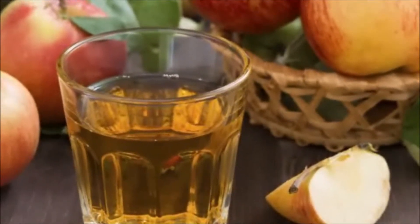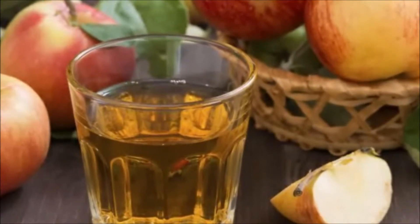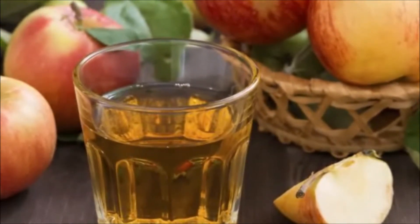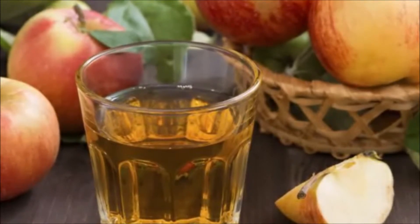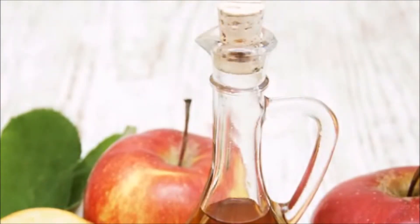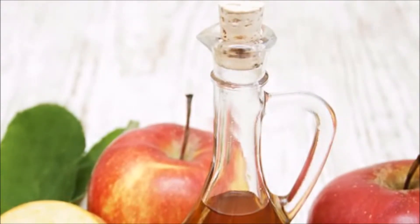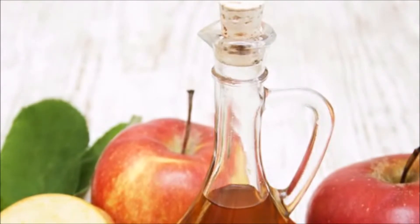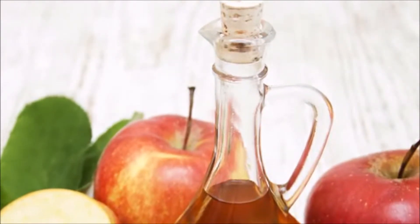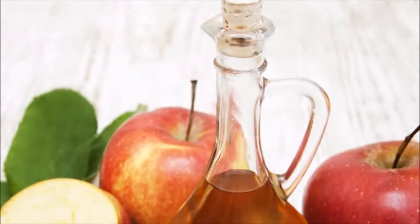Fruits. Each bitter apple plant produces around 15 to 30 globular fruits having a diameter of almost 7 to 10 centimeters. The outer portion of the fruit is covered with a green skin having yellow stripes. The fruits may also be yellow in color. The ripe fruits are characterized by a thin but hard rind. The fruits have a soft, dry, spongy white pulp which is filled with numerous ovate compressed seeds.